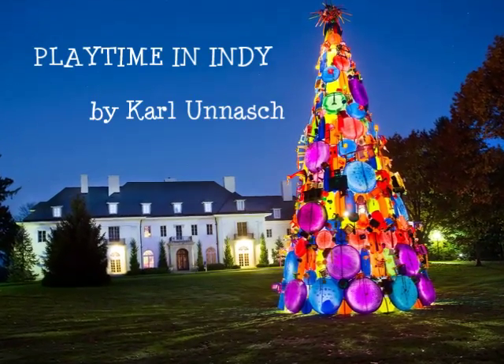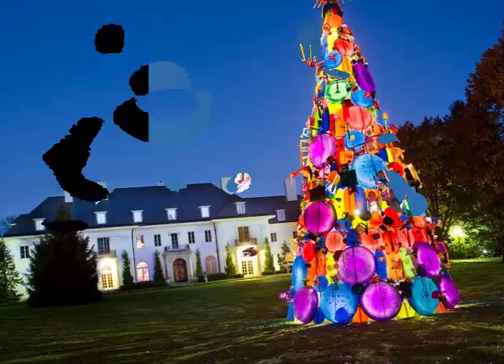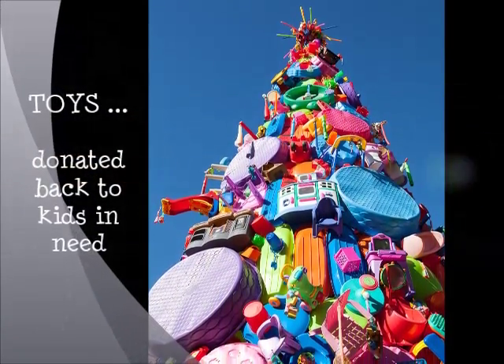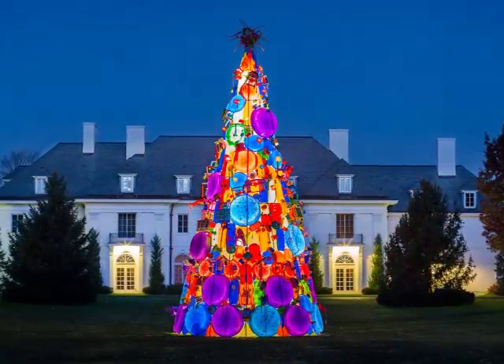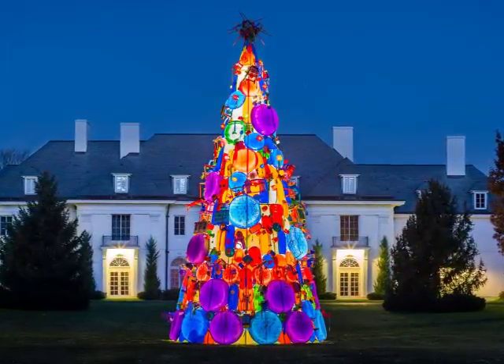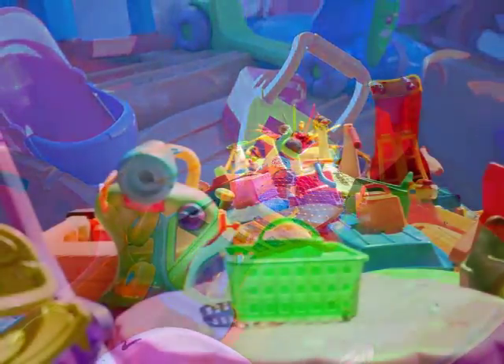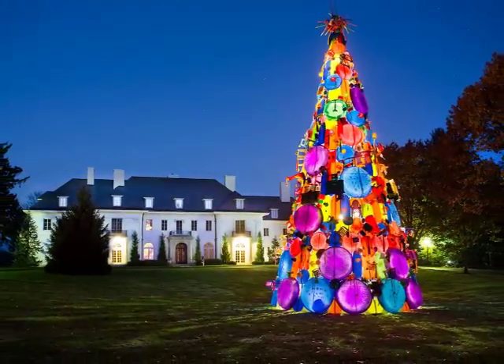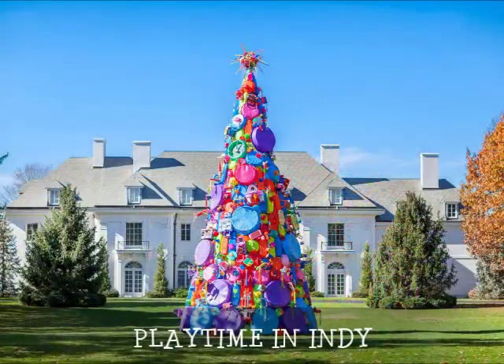What could better represent the magical spirit of the holidays than a giant holiday tree made of toys that get donated to kids in need at the end of the season? Inspired by his work in backlit stained glass, artist Carl Unisch tapped into childhood fantasies and memories of the holidays to create a glowing kaleidoscope that is every kid's dream: Playtime in Indy.